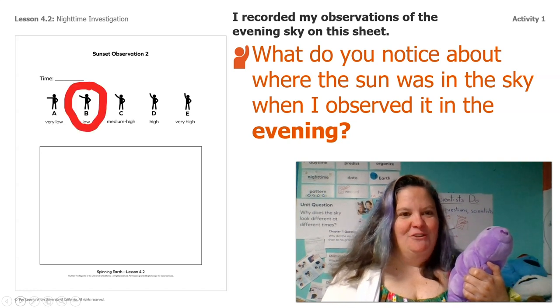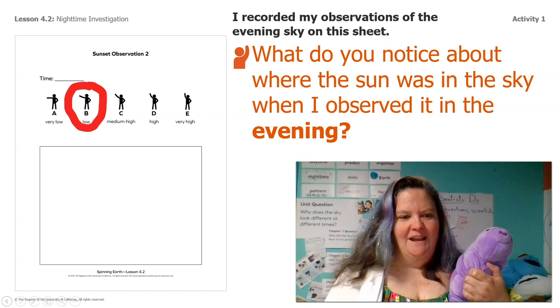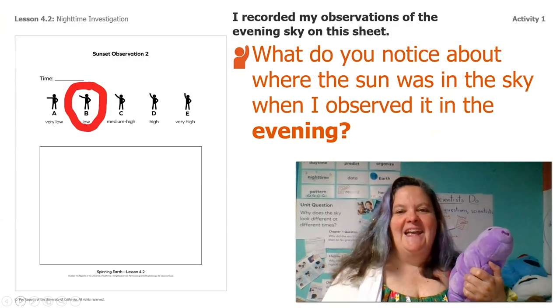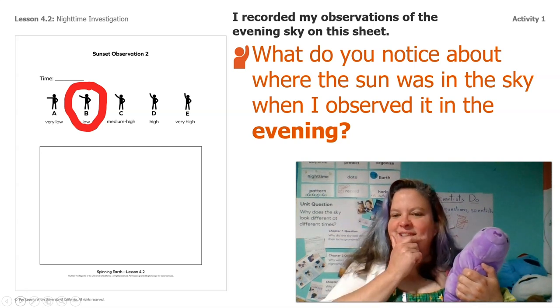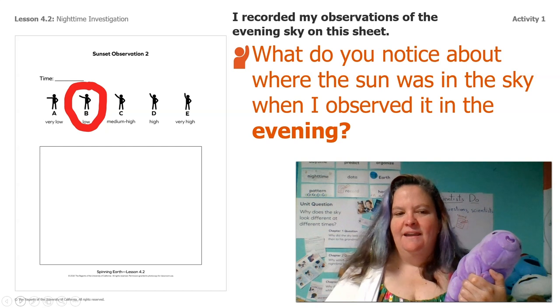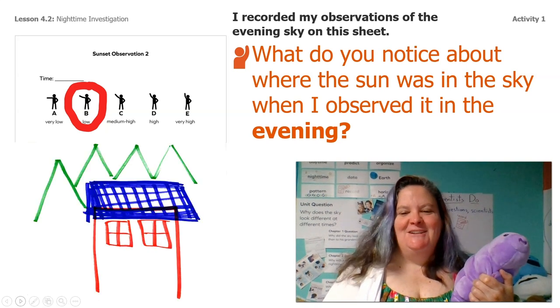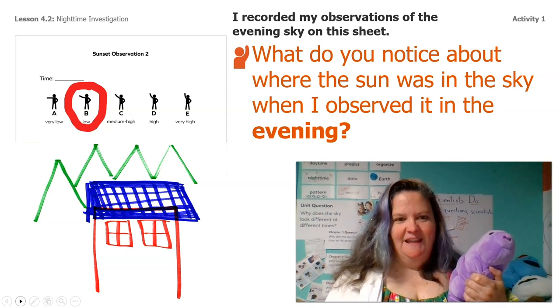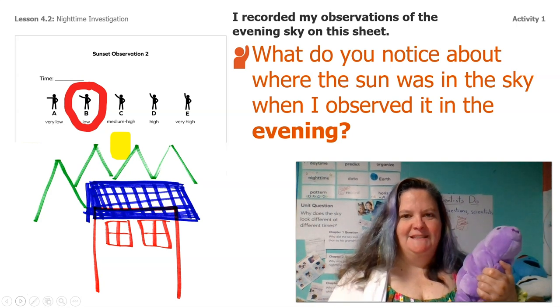I said that it was low in the sky. Do you guys agree? Let me go back — do you agree that he was pointing to low? And then what's the next step? So after I say it's low, then I sketch the horizon, right? So where he was standing right in front of that big orange house. And then there's where he saw that big bright sun.